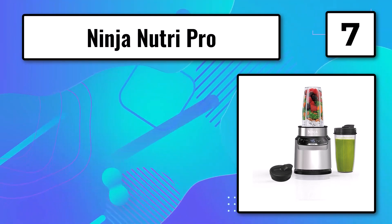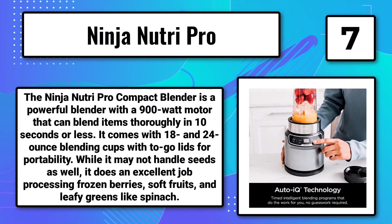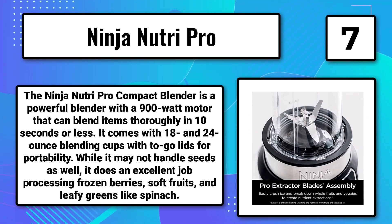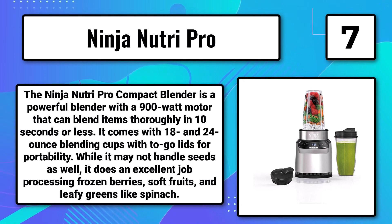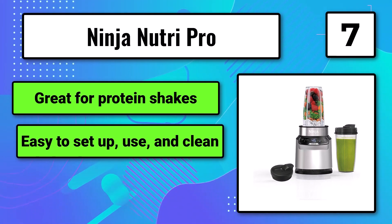Number 7, the Ninja Nutri Pro. The Ninja Nutri Pro Compact Blender is a powerful blender with a 900-watt motor that can blend items thoroughly in 10 seconds or less. It comes with 18 and 24-ounce blending cups with to-go lids for portability. While it may not handle seeds as well, it does an excellent job processing frozen berries, soft fruits, and leafy greens like spinach. Great for protein shakes, easy to set up, use, and clean, but loud.